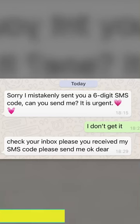But what do hackers do? They place a call to you pretending to be from WhatsApp, and then send you a text message.